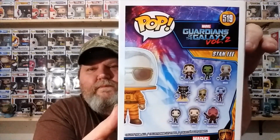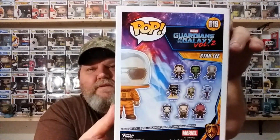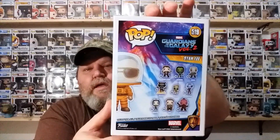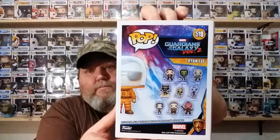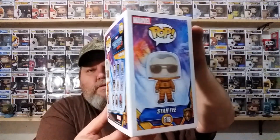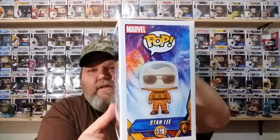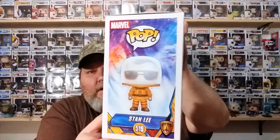I guess he's part of that set from Guardians of the Galaxy Volume 2. Since that's what they do — they make exclusives and then they put sets on the back, so I guess that makes him part of that set. Everybody will have to buy more pops, since even if they complete it, they still have to buy more of the exclusives.